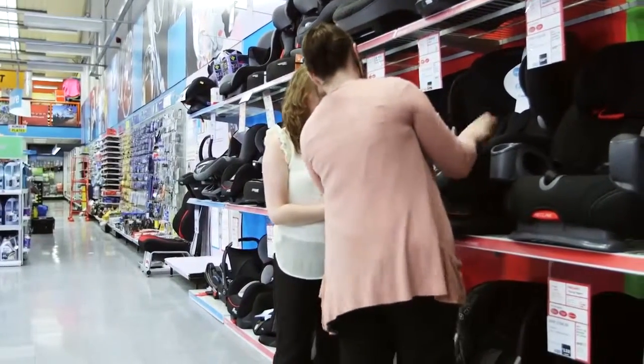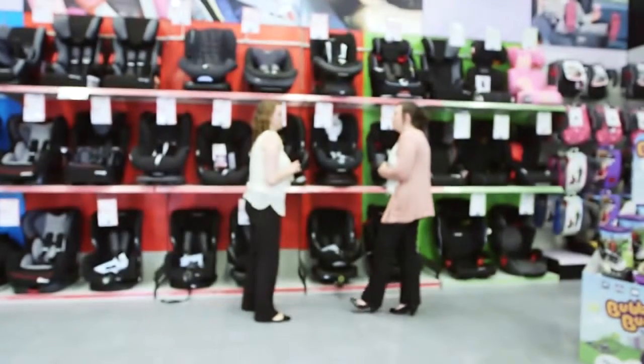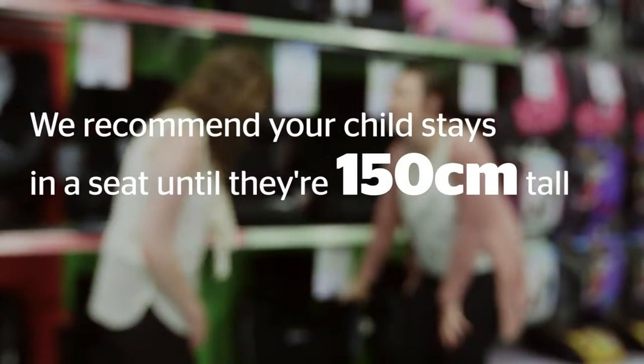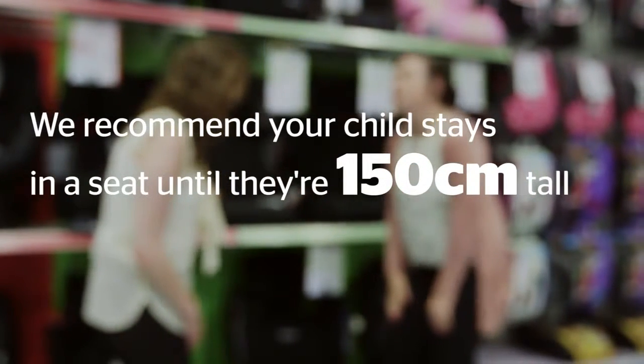It's so important that the law now says that you must use a seat for your child until they're 12 years old or 135 centimeters tall. We'd go even further and recommend your child stays in a seat until they're 150 centimeters tall.